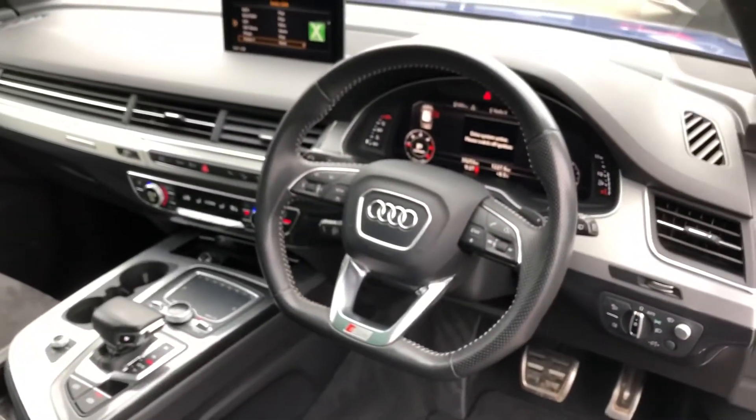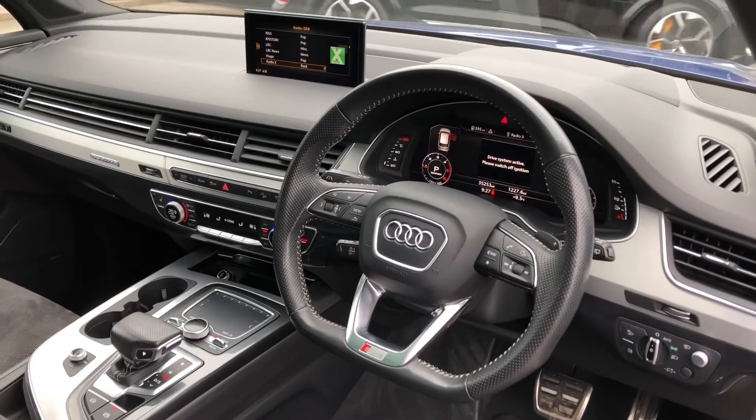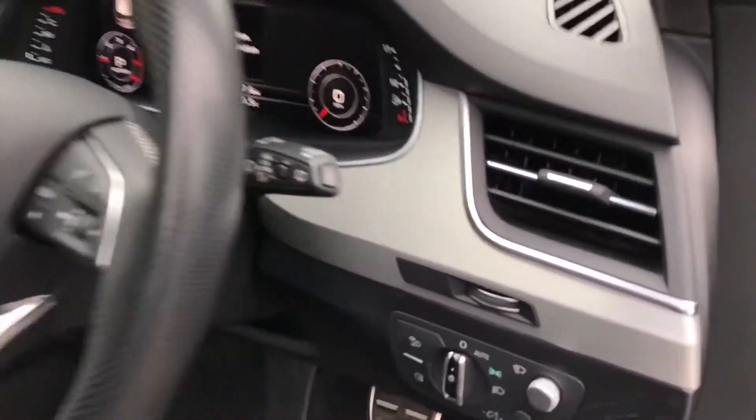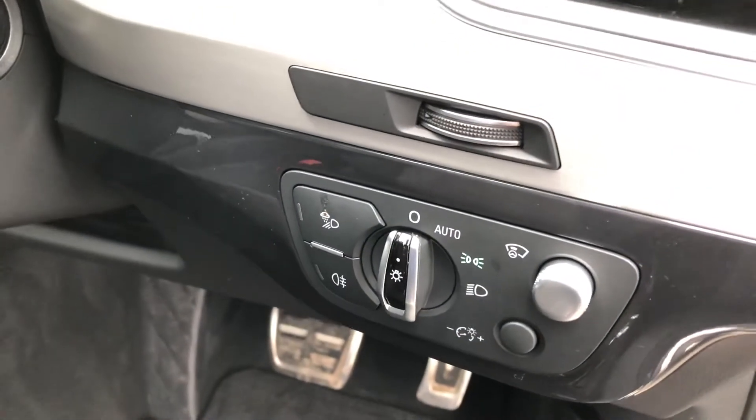The driver gets a very nice flat bottom three-spoke multifunction steering wheel, which also controls the Audi virtual cockpit — we'll talk more about this in a moment. And you get your automatic headlights to the right.